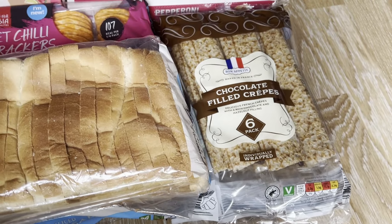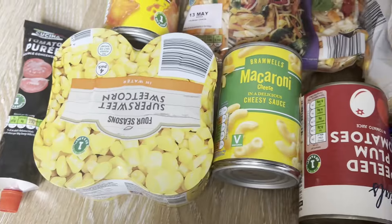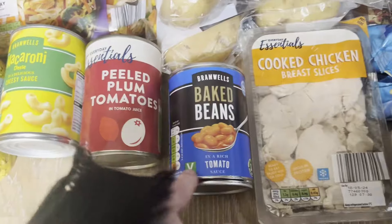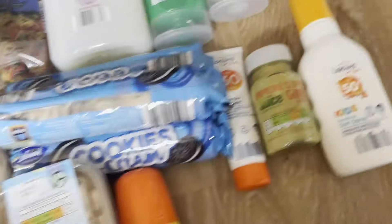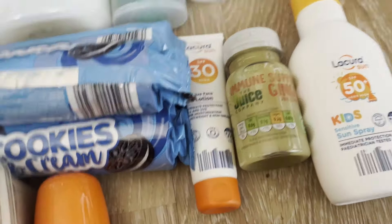And these chocolate filled crepes which they have for breakfast in the morning. Then in the last bag: tomato puree, tins of sweetcorn, macaroni and cheese, peeled plum tomatoes, baked beans, cooked chicken, more tuna and sweetcorn sandwich filler, and some sun cream — roll-on sun cream, spray sun cream, and face sun cream for me because my face burns all the time.